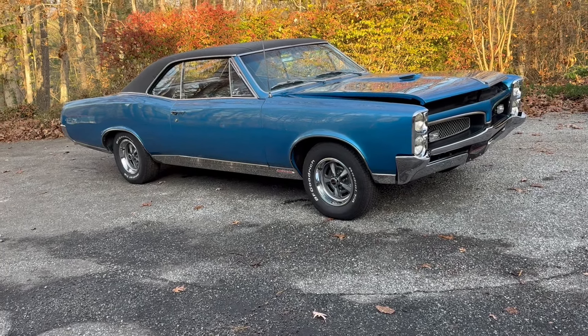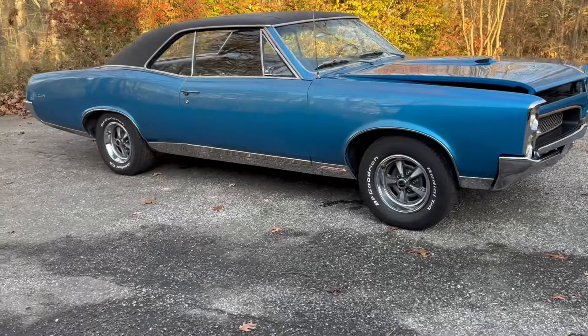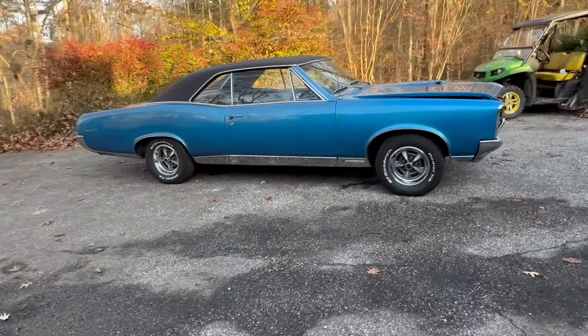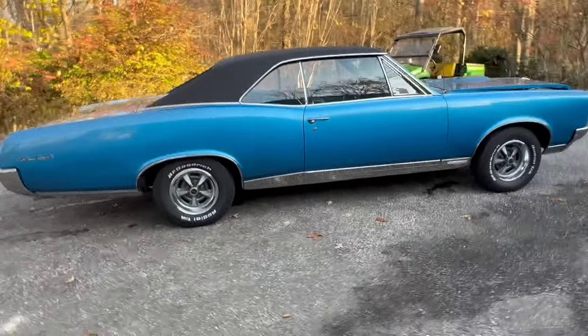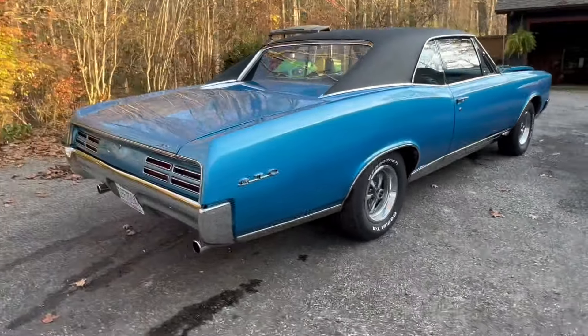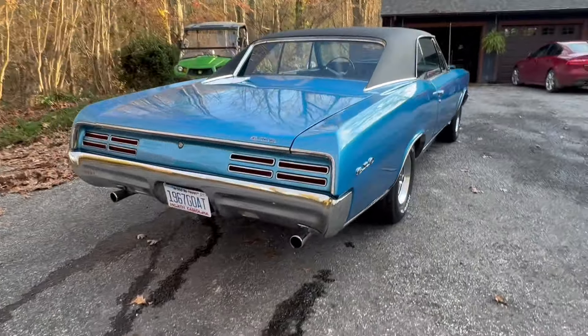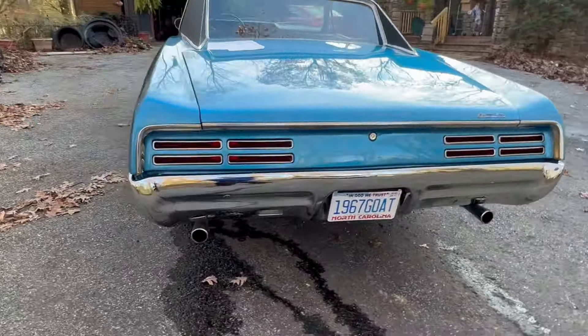Thank you for joining us again. We've got a really beautiful car to see here. When you're thinking about the muscle cars back in the 60s — certainly the Camaro, the Mustang that kicked it off, a lot of muscle cars — but when you get into some of the other cars that came through that era, you got to talk about Pontiac and of course the Pontiac GTO.